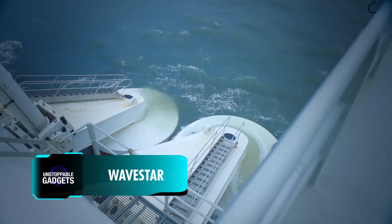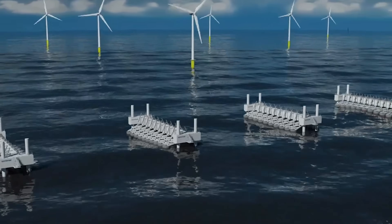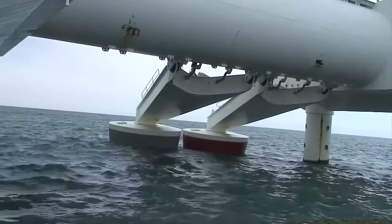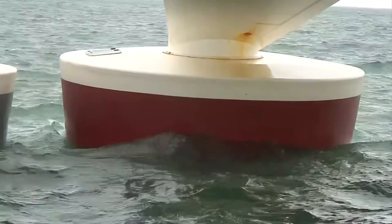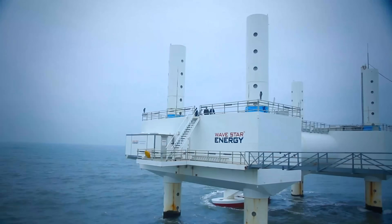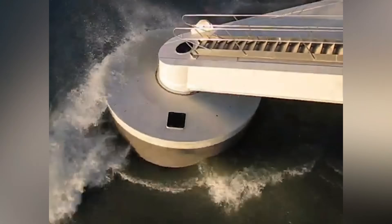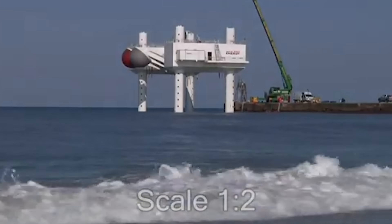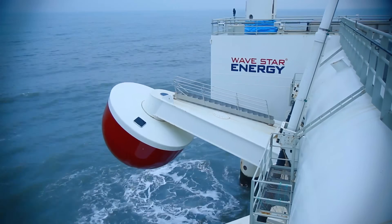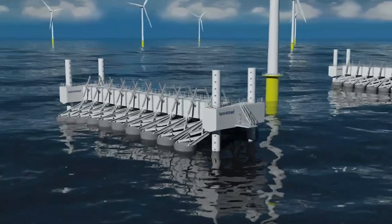Since 2000, a Danish company has been developing a system to efficiently harness ocean wave energy. Their system, called the WaveStar Machine, uses multiple floats mounted on a sturdy platform. These floats move up and down with the waves, converting kinetic energy into electricity through hydraulic cylinders and generators. What makes it unique is its ability to operate efficiently in varying wave conditions. A 1-to-10 scale model installed in 2006 has operated for over 15,000 hours at sea and withstood 15 storms without significant damage, proving its resilience. If conditions become extreme, the system can lift the floats out of the water to prevent damage. While still under development, the WaveStar Machine has a projected capacity of 500 kilowatts.